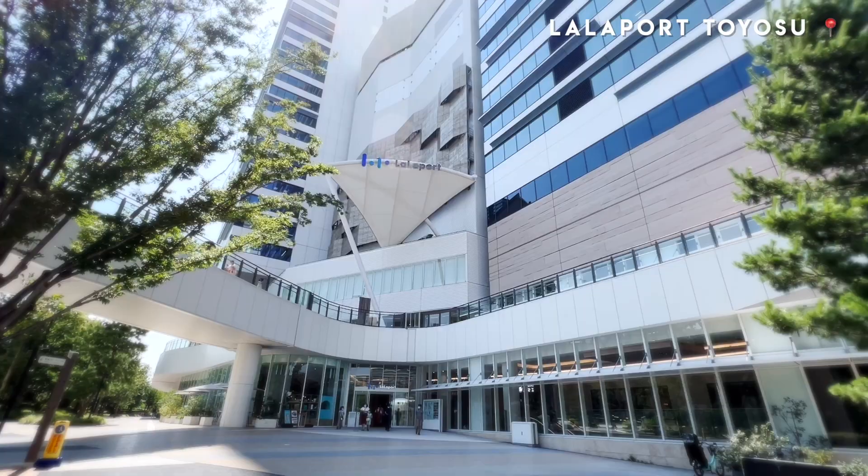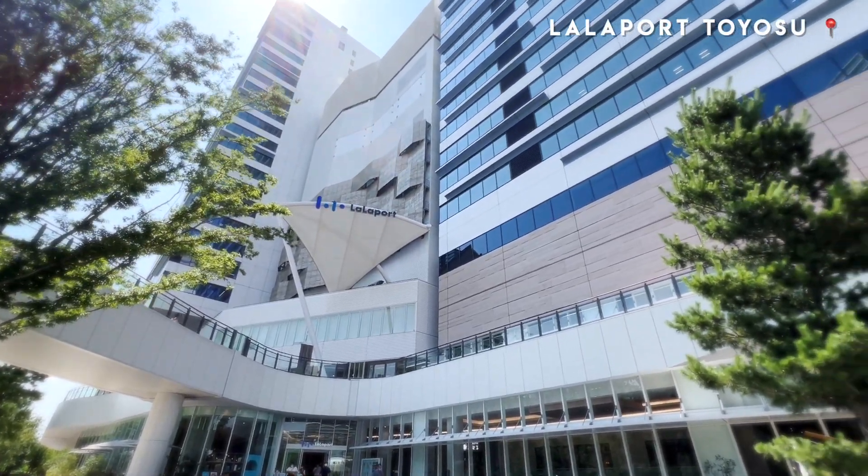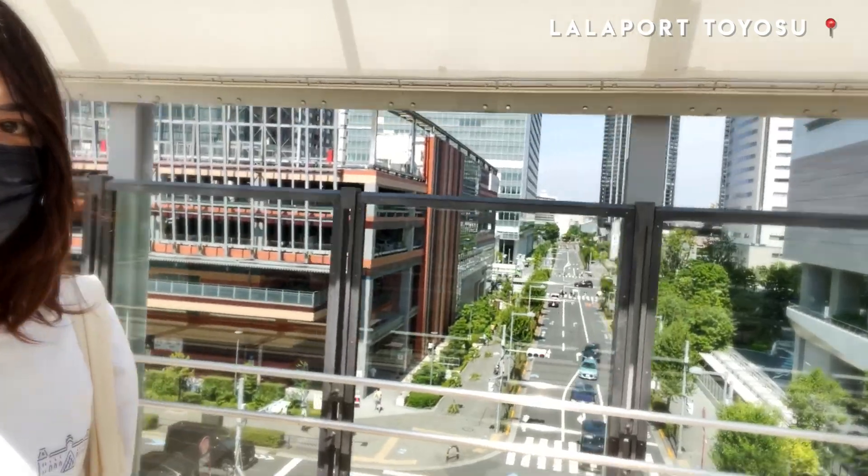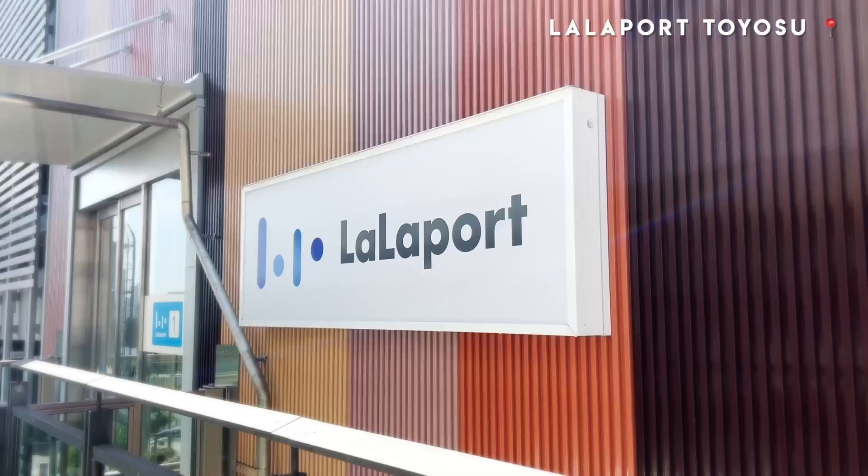Hey guys, so we are at LaLaPort Toyosu. Whoa, it's super hot — summer in Japan! It's huge! I decided to have lunch now because I didn't want to hear my stomach rumble during the movie. Nice view here. Okay, let's go!